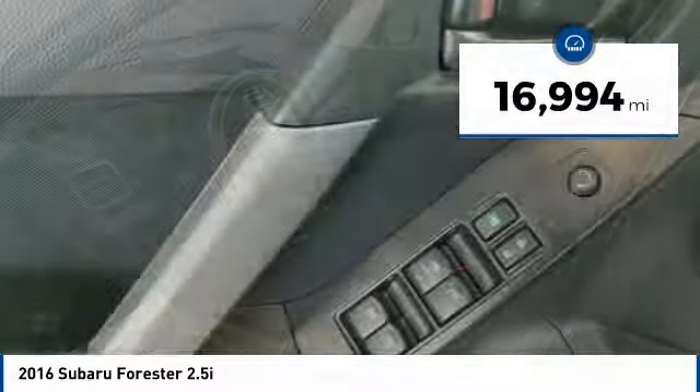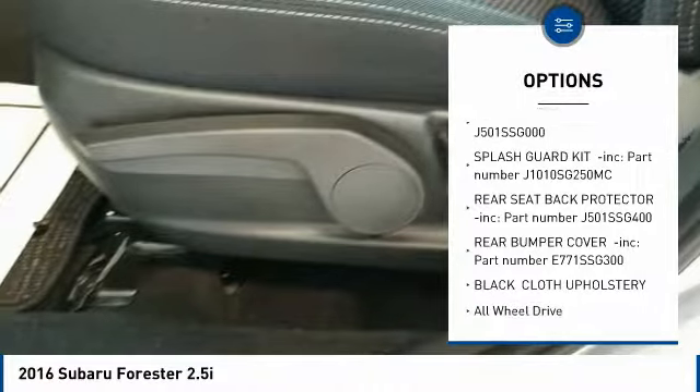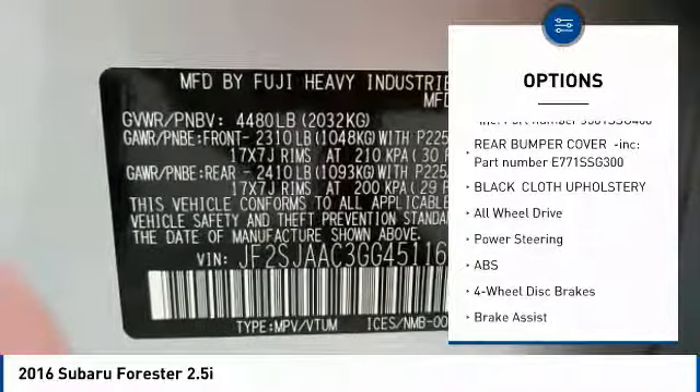Here are some of this vehicle's great options: stability control, traction control, keyless entry, backup camera, all-wheel drive, and anti-lock braking system.